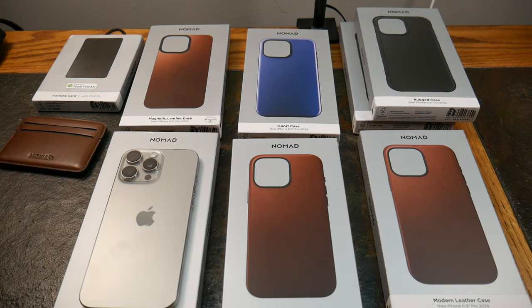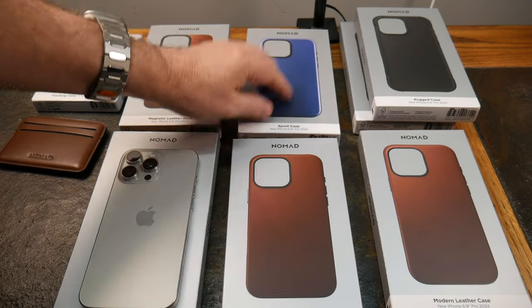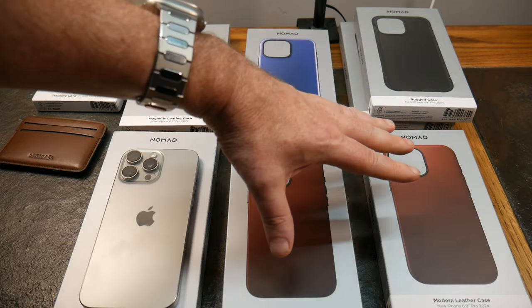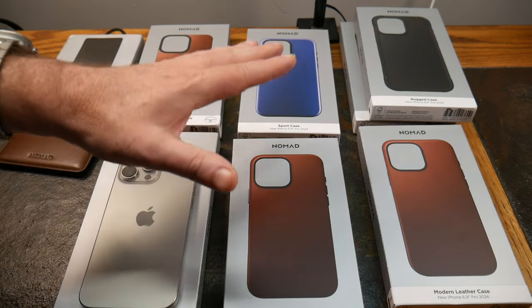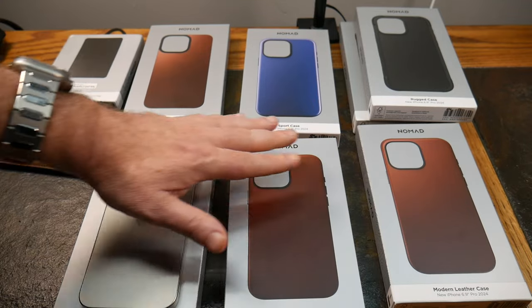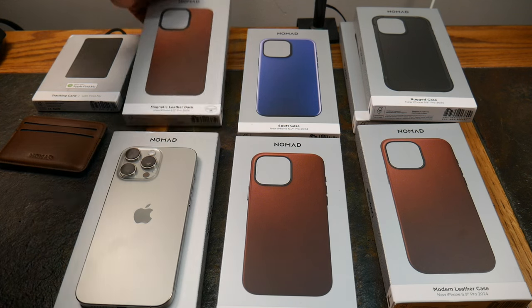We're going to start with the most minimal case and work our way from sporty to rugged, then get more sophisticated. We're going to up the game with some luxury leather cases — the modern leather or the traditional leather — both are definitely going to up your style game. But let's first look at the magnetic leather back.